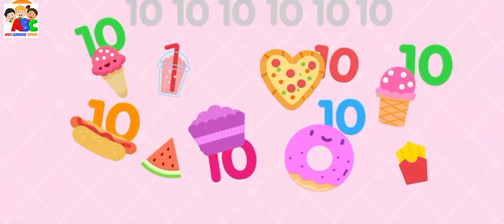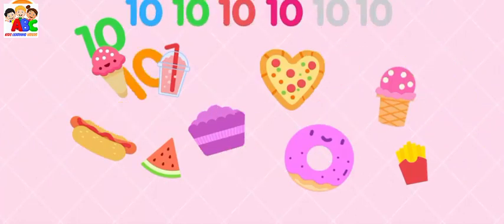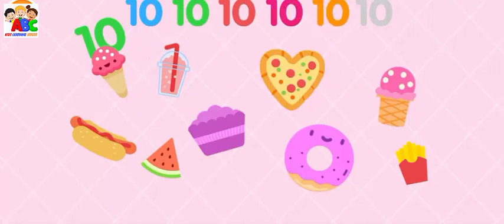Can you find the number 10s? 10, 10, 10, 10, 10, 10. Well done!